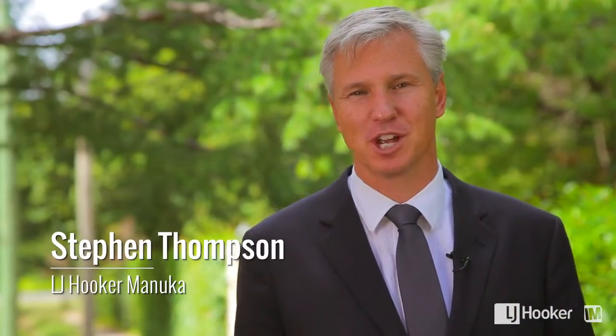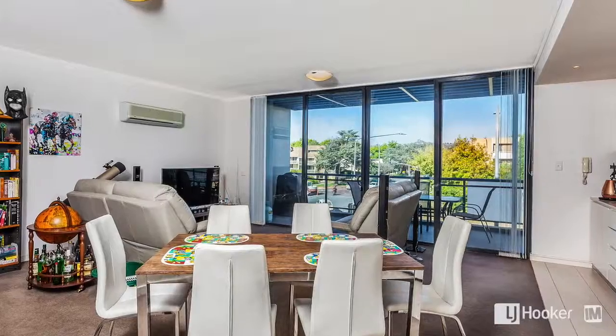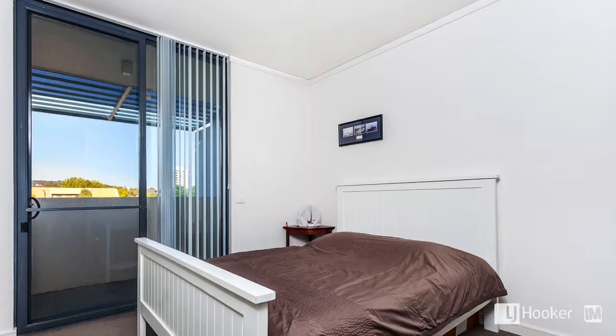Hi, I'm Stephen Thompson from LJ Hooker Manuka. Welcome to this beautiful apartment. Painstakingly designed to marry style with substance, no stone has been left unturned in creating this amazing residence.